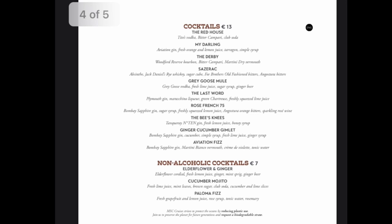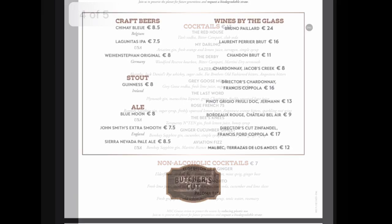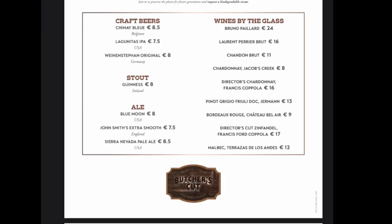The cocktails were mainly gin-based and there are also some non-alcoholic cocktails for kids and non-drinkers. Craft beers, stout, ale, and wines by the glass are on offer. It's also open for brunch.